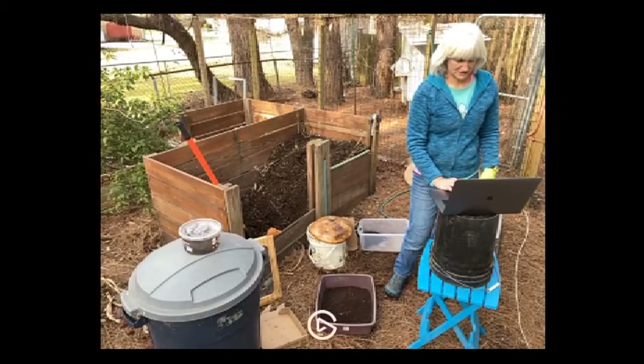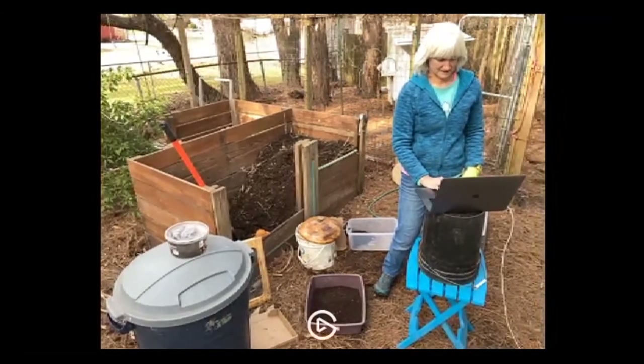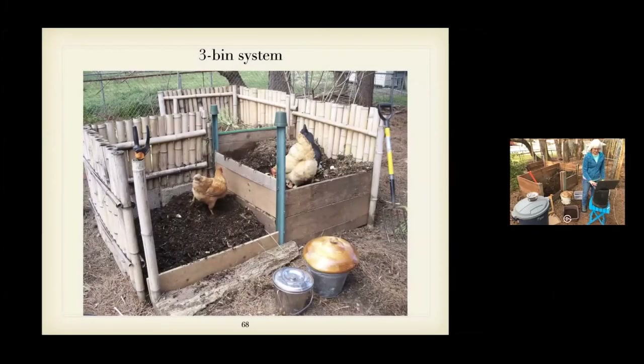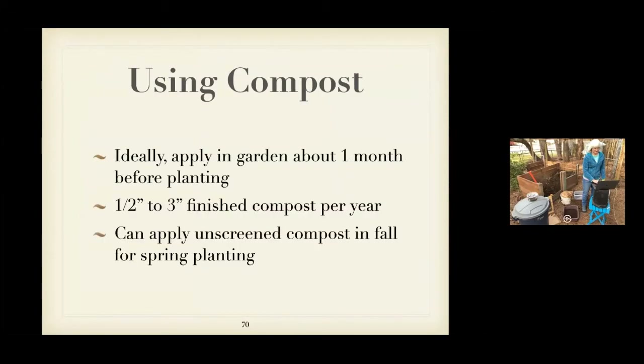Getting back to the presentation — the picture shows an earlier version of our setup where we used bamboo as a side, and that's the screen we use to process finished compost.